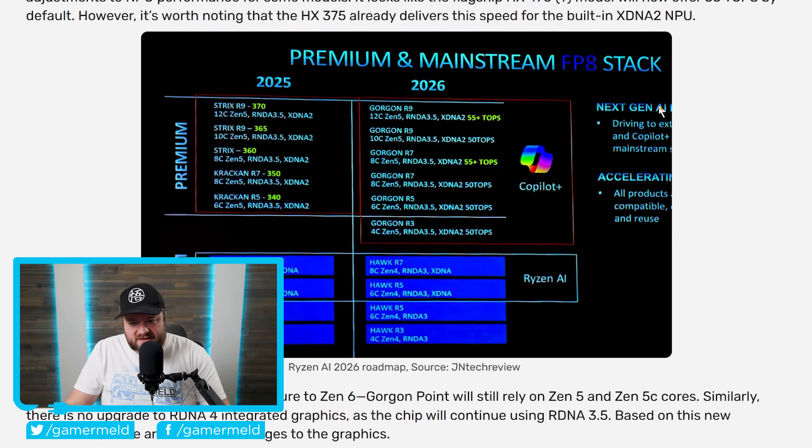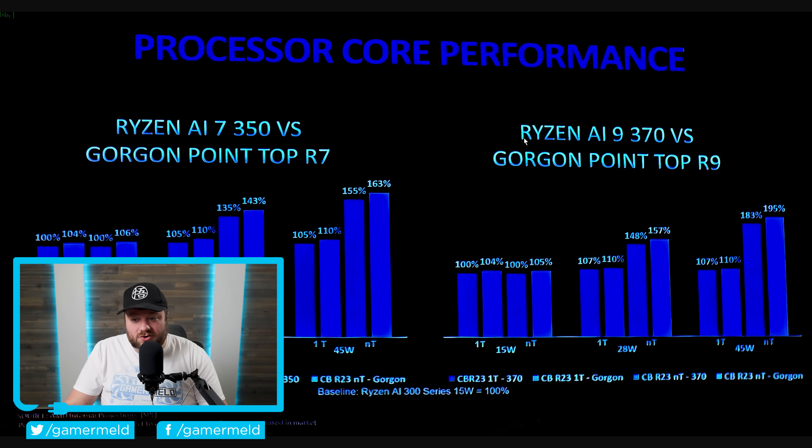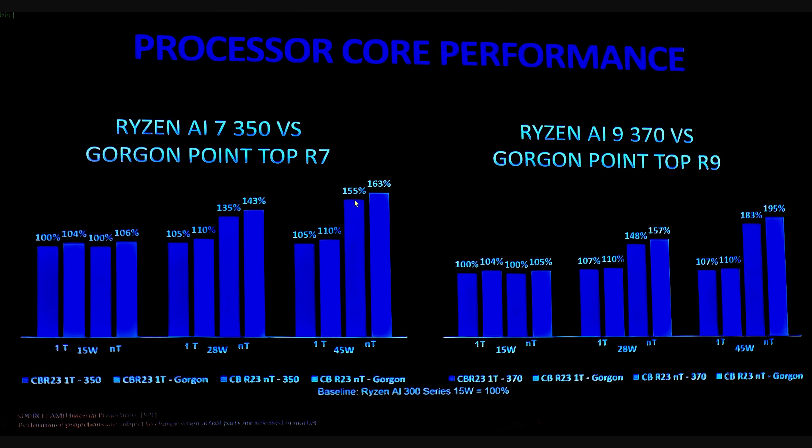Just to show how much Gorgon Point really isn't much of a boost over current-gen Ryzen AI — and of course these slides are from a leak, so take this with a grain of salt — you can see we're talking just a slight upgrade over current-gen Ryzen AI.